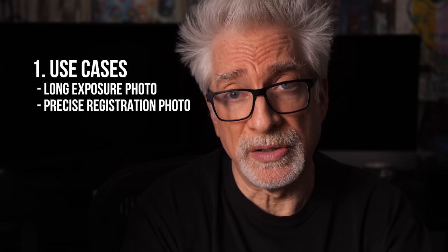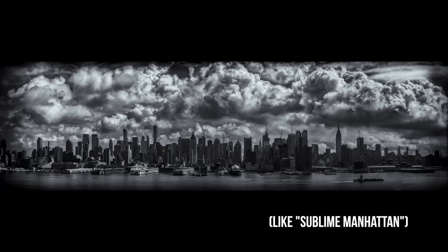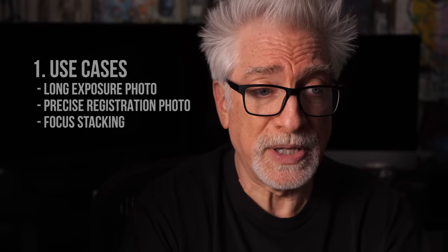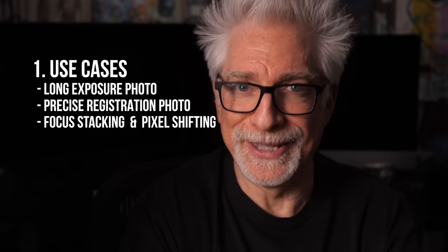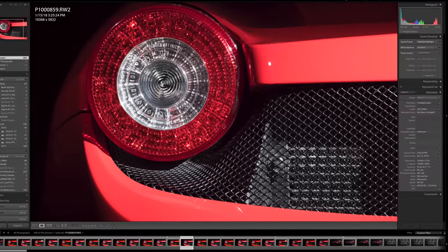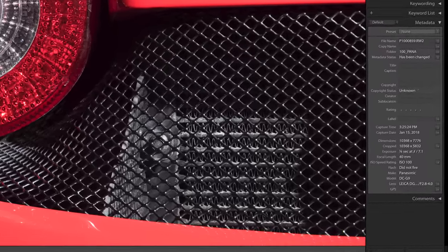Second: what I'll call precise registration photography. Things like stitching for panoramas, exposure blending for high dynamic range landscapes, focus stacking for macro photography, and pixel shifting — terrific for product shots and archival documentation from cameras smaller and much less expensive than you'd think necessary.